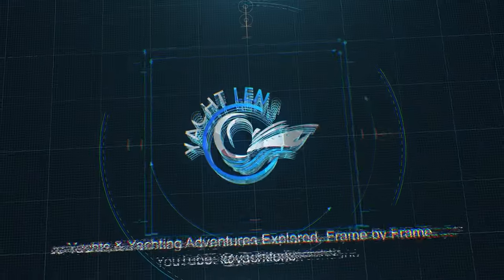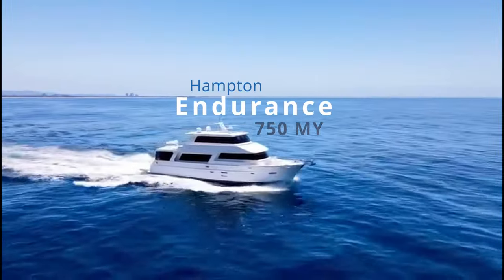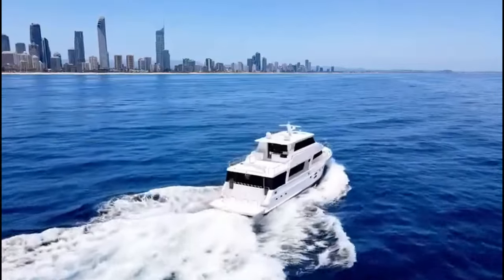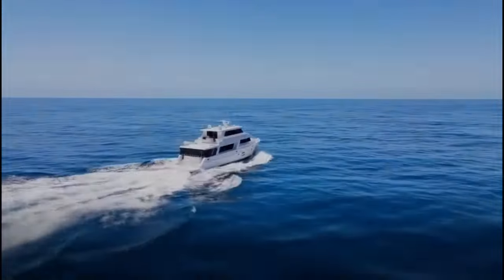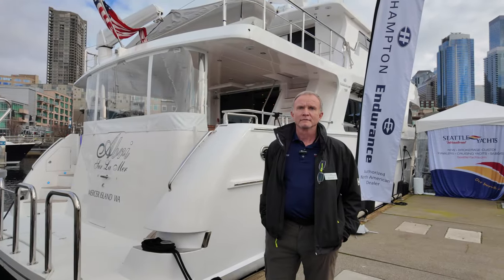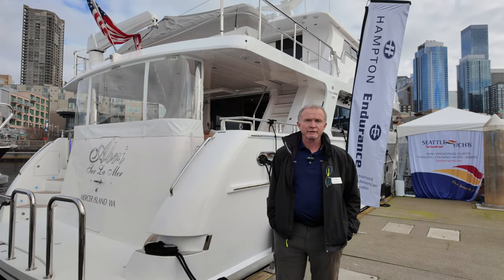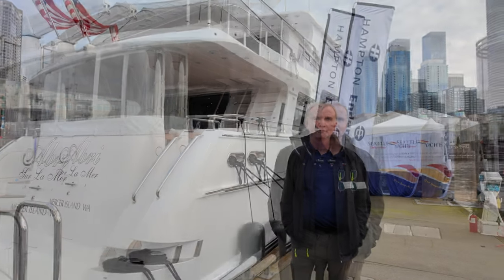This video is brought to you by S.T.A.L.A. We are fortunate to have with us Martin Snyder from Seattle Yachts, and we are getting aboard the Endurance 750 Skyline 2022 model. This is an absolutely gorgeous vessel, and we are fortunate that Martin has invited us aboard.